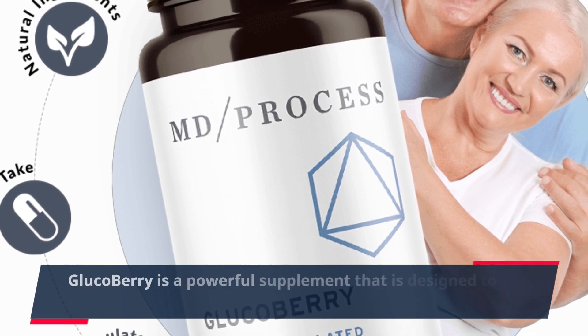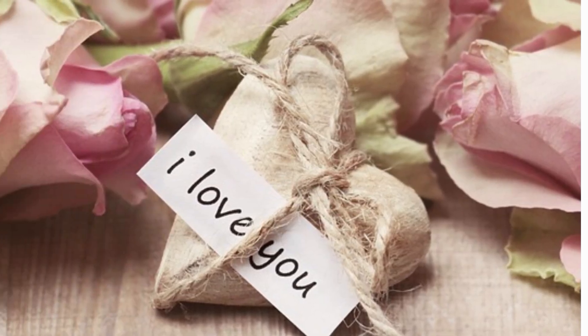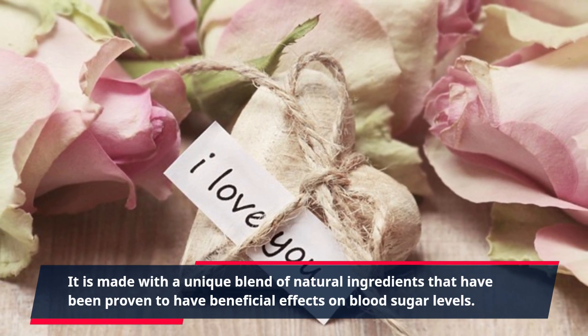GlucoBerry is a powerful supplement that is designed to help maintain healthy blood sugar levels in the body. It is made with a unique blend of natural ingredients that have been proven to have beneficial effects on blood sugar levels.